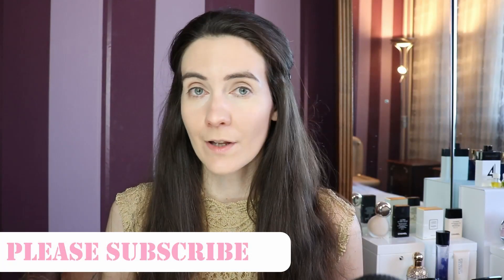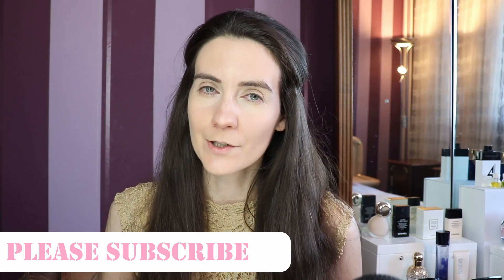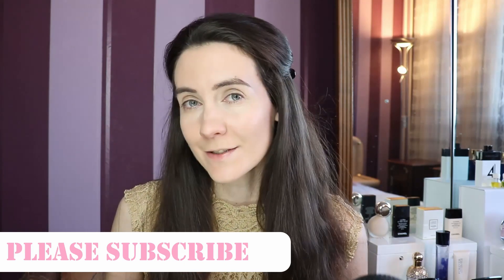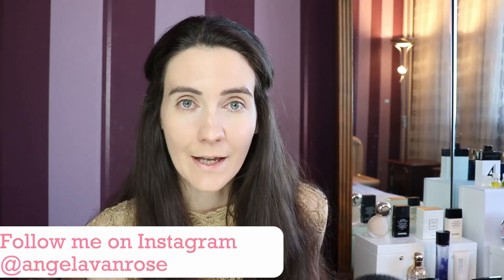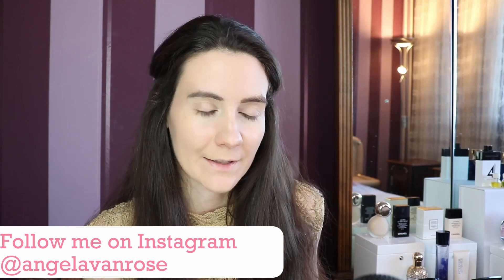Hey guys and welcome to this video. Today I'm going to show you my picks from Guerlain's Spring 2021 makeup collection Pearl Glow. This collection is dedicated to the pearl and its pure light. I love pearls, so I was very excited about this collection. I usually like Guerlain's makeup collections because they play with the light in a beautiful way. I have a few products from this collection — unfortunately I couldn't get everything I wanted, but let's get started.